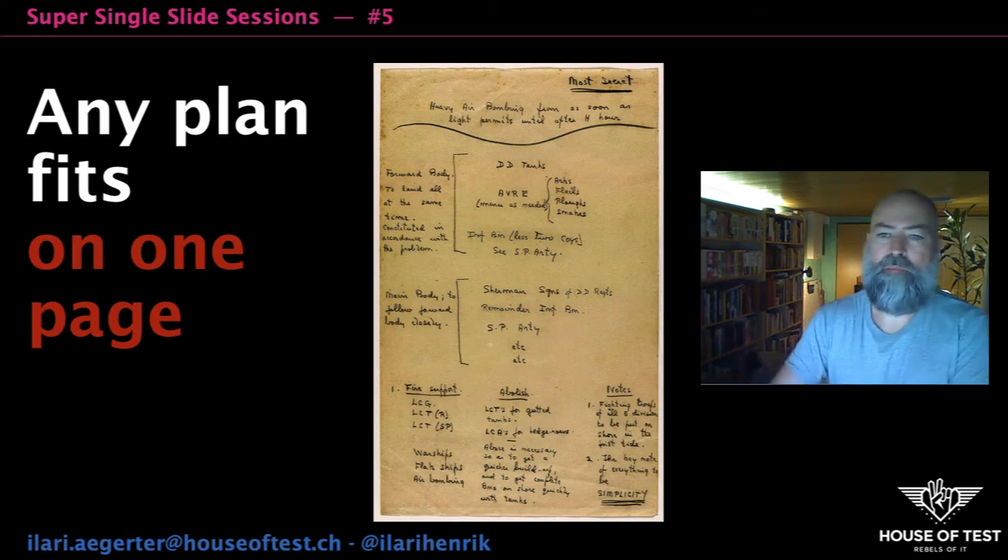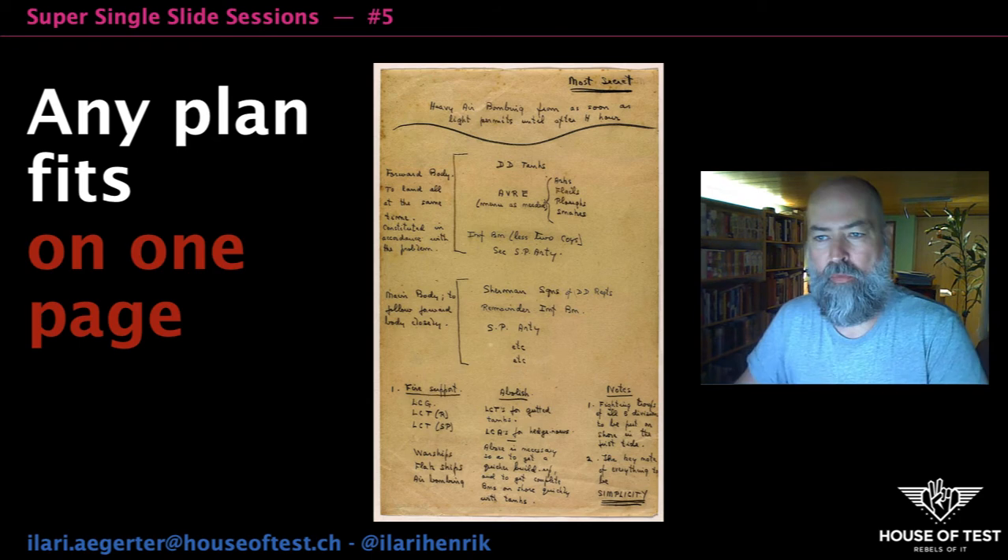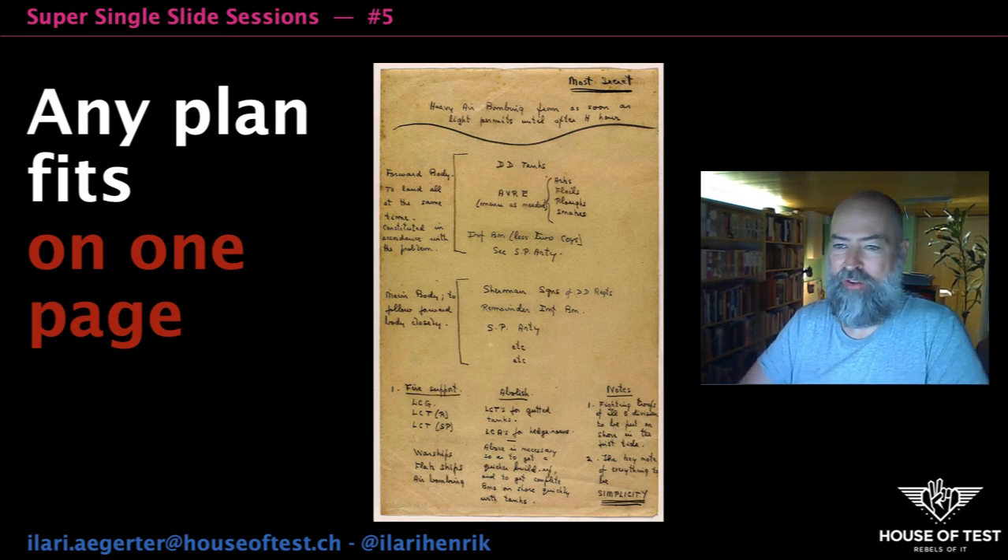Any plan fits one page. The document you can see here is General Montgomery's one page D-Day Invasion plan. As you can see, it's not 50 pages long.